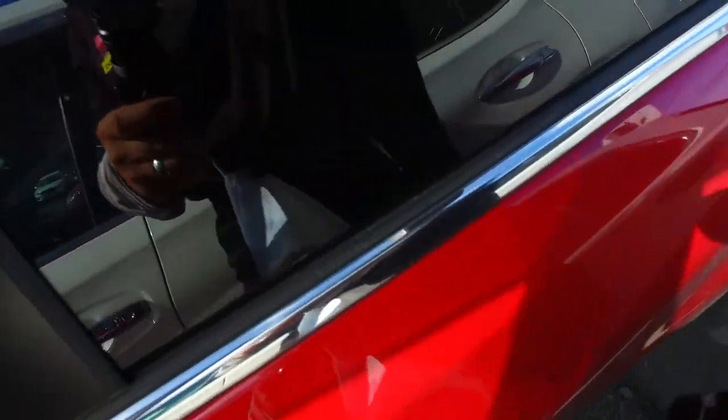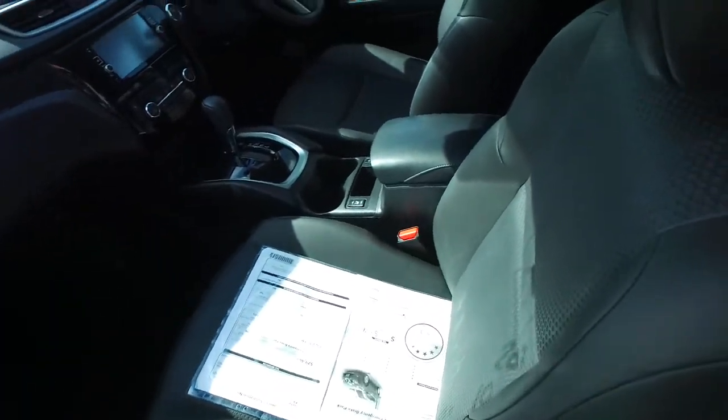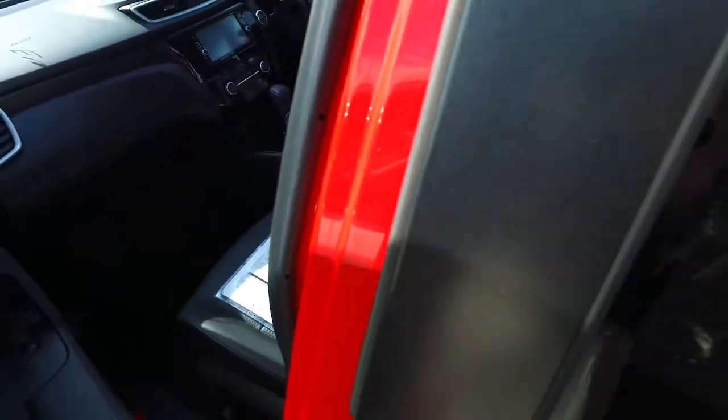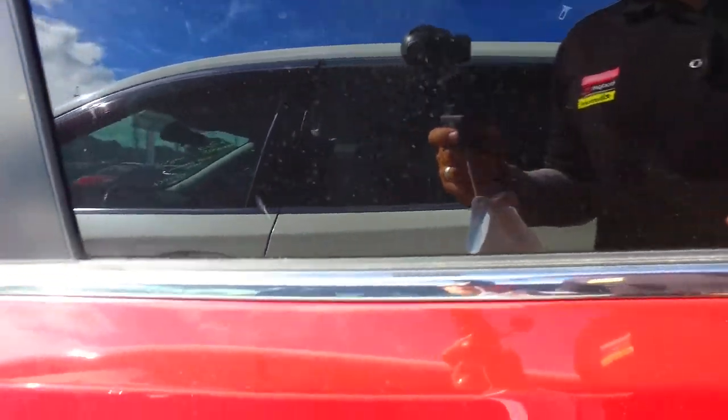Keyless entry. Dark trim interior. Both front seats are heated and it's got dual climate control, so you can have cold on one side — absolutely no worries there.